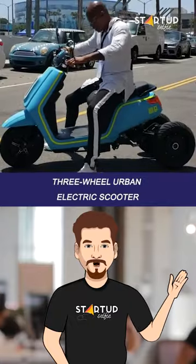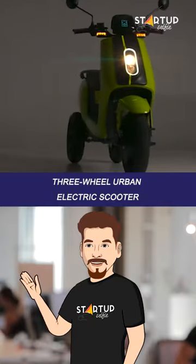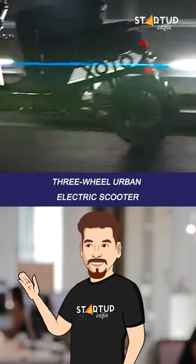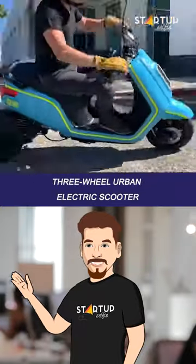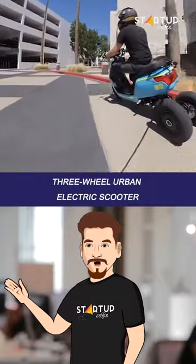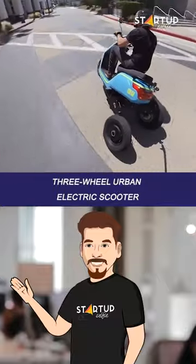This three-wheeled electric seated scooter is aimed at urban riders and delivery services. Unlike traditional models, Exodo's scooter places two wheels at the back, featuring a patented self-stabilizing mechanism that allows a lean of up to 45 degrees into corners. This innovative design offers remarkable control, maneuverability, and safety while preserving all the excitement of leaning into the curves of the road.